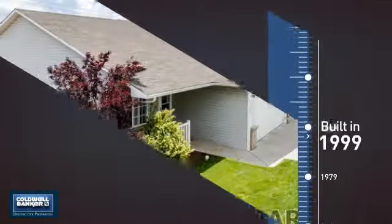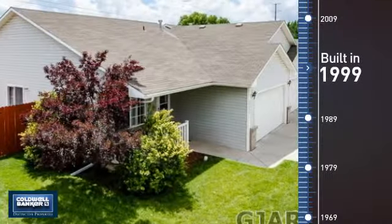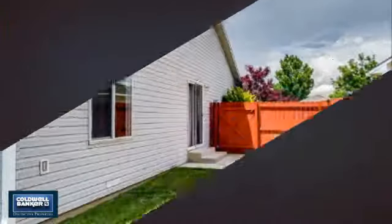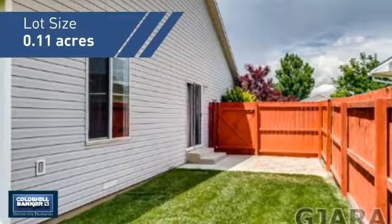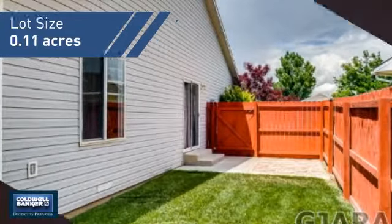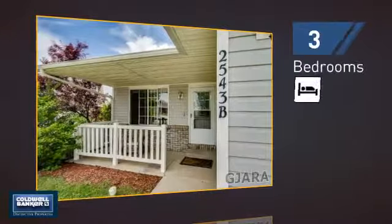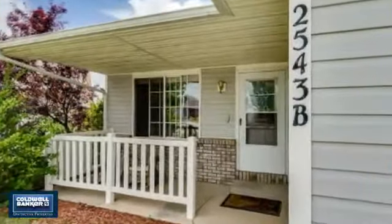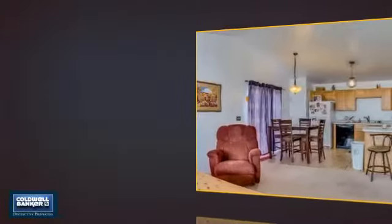This property was built in 1999 and features over 1,000 square feet of space, giving you a spacious layout to play host or kick back and relax after a long day. Inside, you'll find three bedrooms, so everyone has a private space to come home to, as well as two full bathrooms.